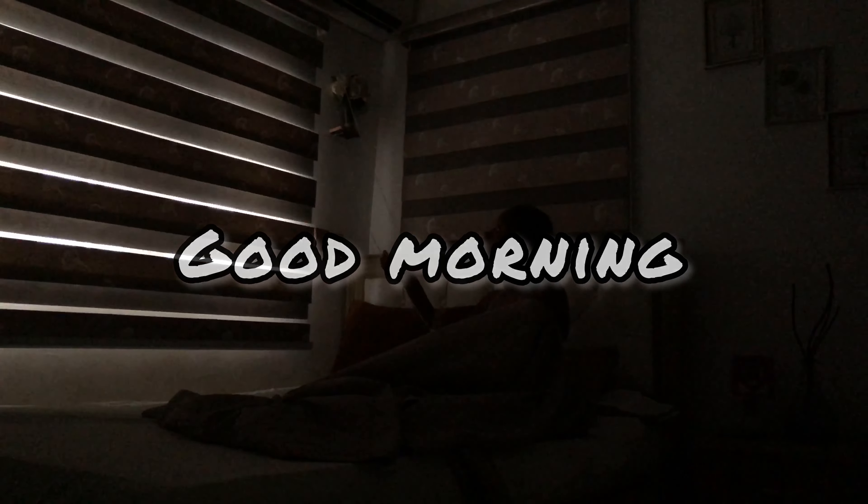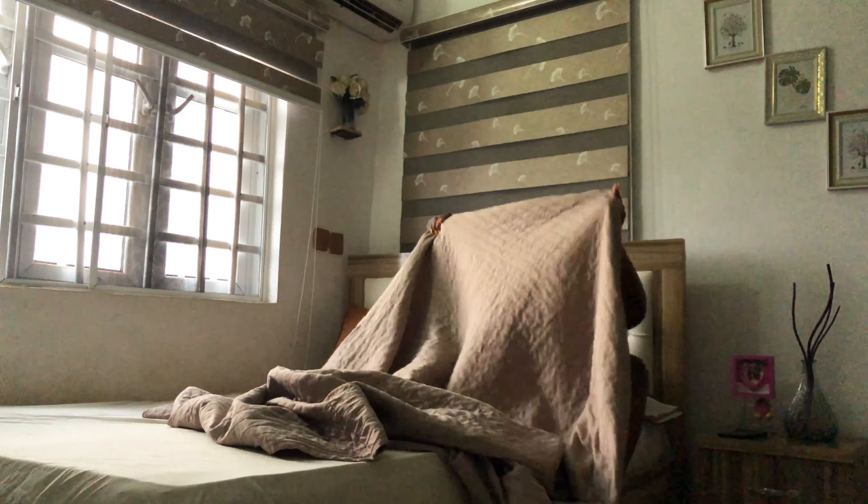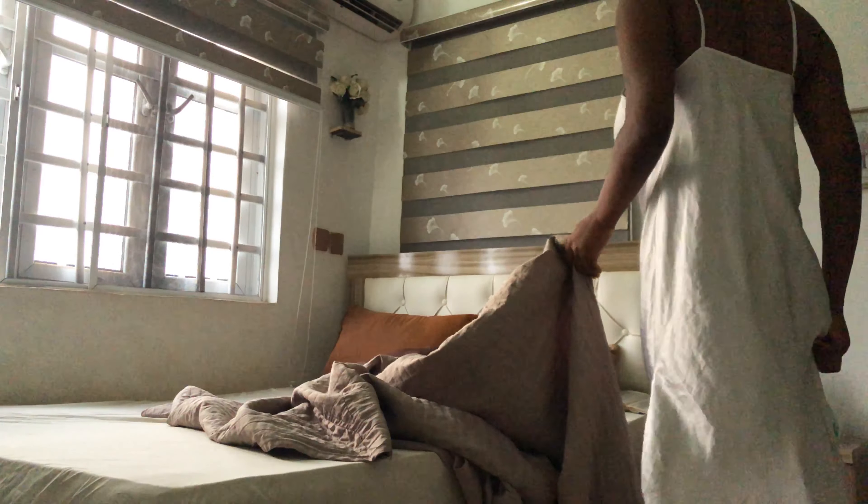Good morning guys, hey welcome back to my channel. My name is Vayda Victor and in today's video I'm going to be showing you my morning routine in 2022. I'm really not a morning person.